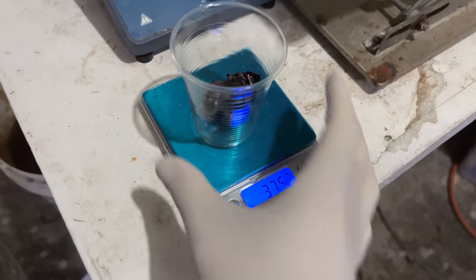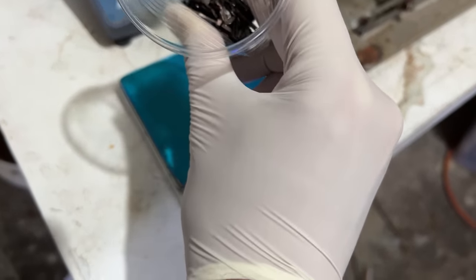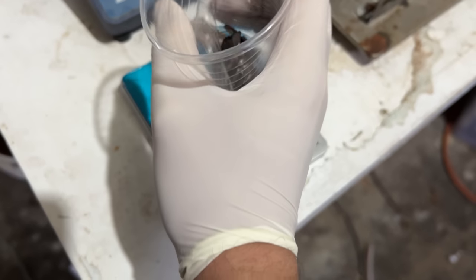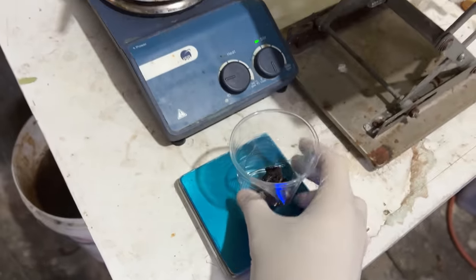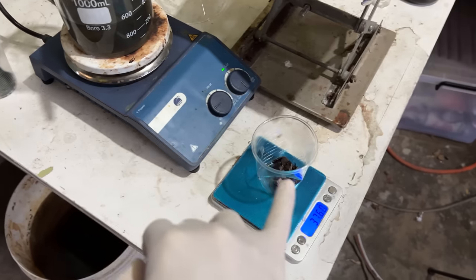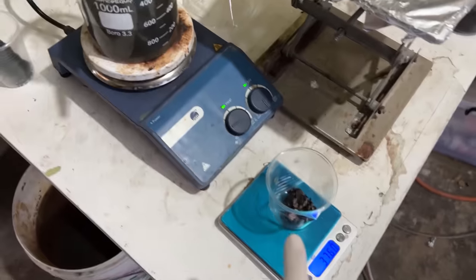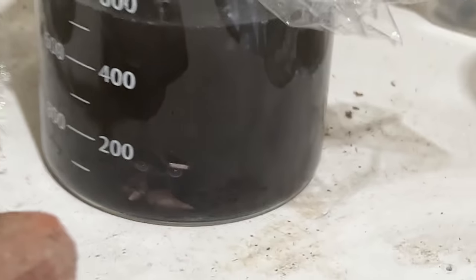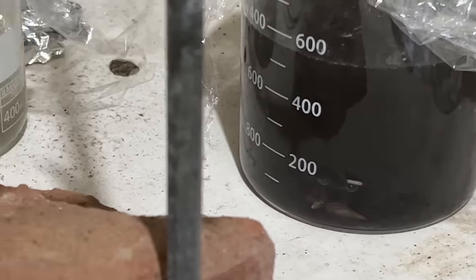We're down to 37 grams of ex-magnet now, and that's probably mostly shells. Still seems reasonably reactive, so we'll keep putting it in the acid. The solution has a lot of neodymium in it and we're just sort of increasing the concentration of neodymium. Just keep it going — another day of dissolving.